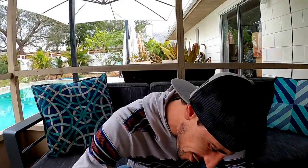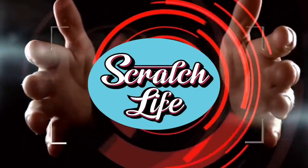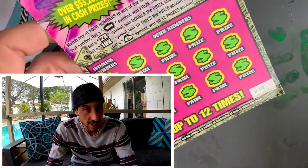What up guys, welcome to Scratch Life! If you're new, subscribe right now to the channel. If you're not new, welcome back guys. Look at what I got — the Winning Streak! I couldn't find this ticket and happened to go to Publix the other day and it was in the machine. I usually get them from the counter but there's something more fun about getting them from the machine. I got tickets randomly since it was from the machine — ticket 40 all the way up to 43.